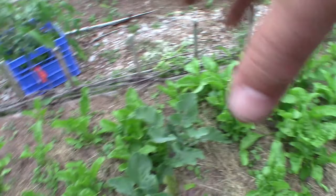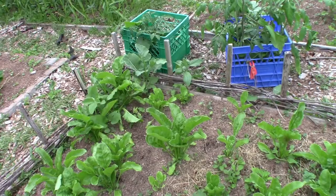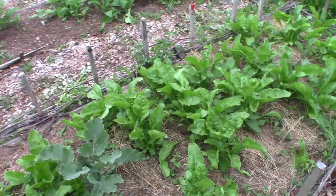The bed right next door is the sugar beets — I've got very few spaces missing. A couple of them are not growing as well as they should. There are two or three lettuce plants in here. And those really dark ones, and the two right here — that's the self-seeded Brussels sprouts. Growing great, that bed is.